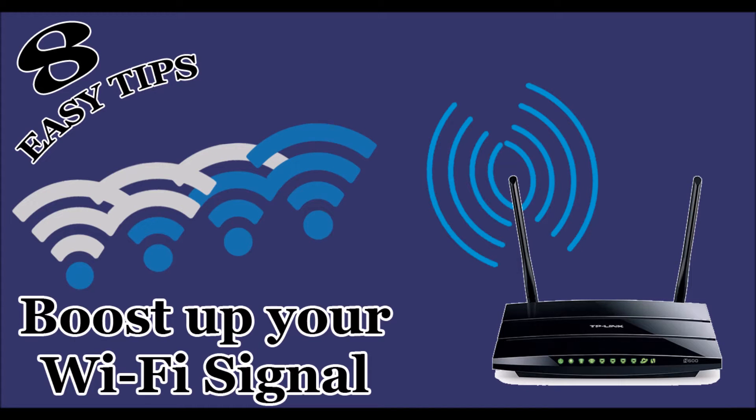Wi-Fi is one of the most useful parts of our life, and yet it is also very frustrating if you are plagued by slow speeds, bad reception, poor signal, and other Wi-Fi issues. Here, I am going to show you 8 simple ways to boost up your Wi-Fi speed and signal strength.